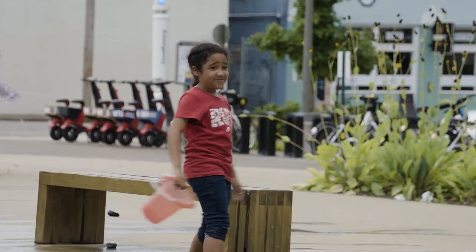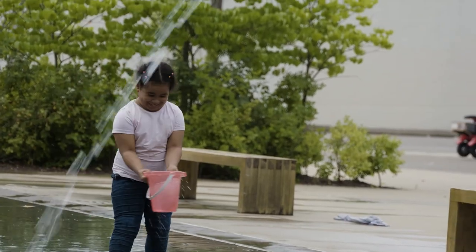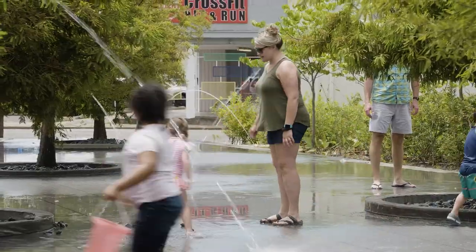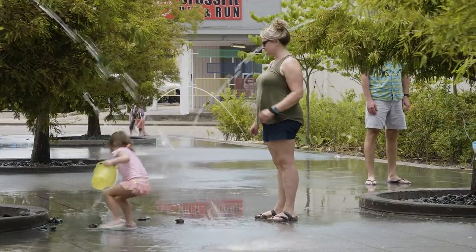I thought it would be nice to have this interesting parallel — it's almost a visual pun. The splash pad, our fountain here at Crosstown, is the river, and appearing out of nowhere are things that don't belong in a river. And even a young child can understand that.